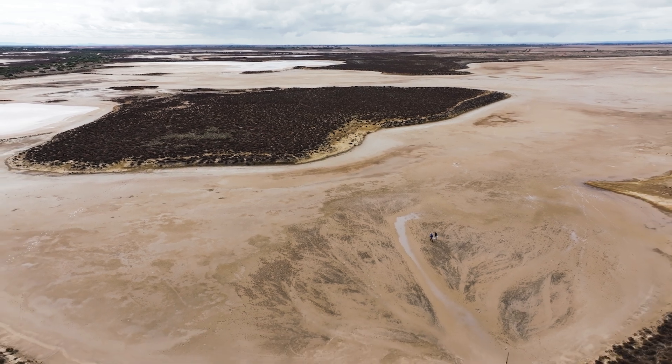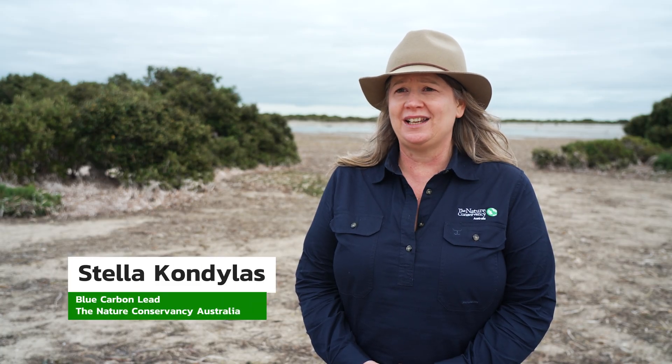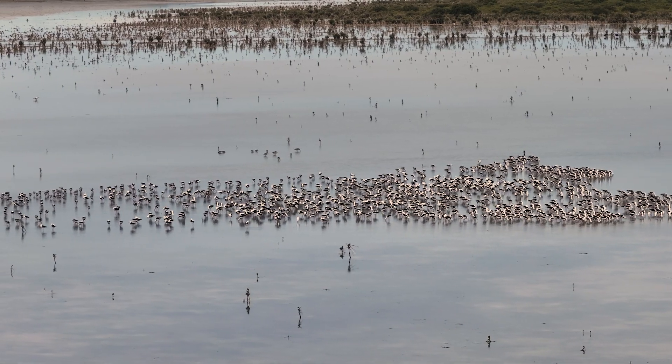The Blue Carbon Ecosystem Restoration Project sits within the Adelaide International Bird Sanctuary, an area of critically important habitat for many migratory shorebirds.